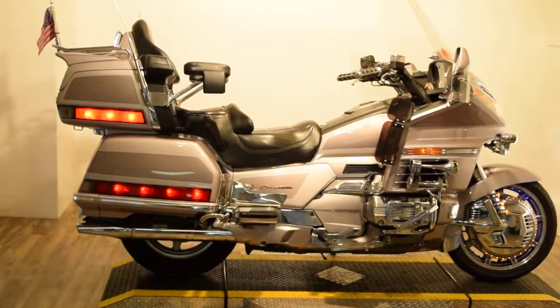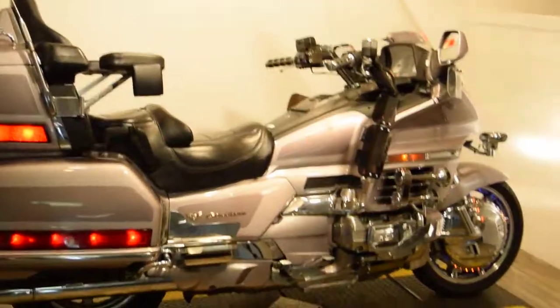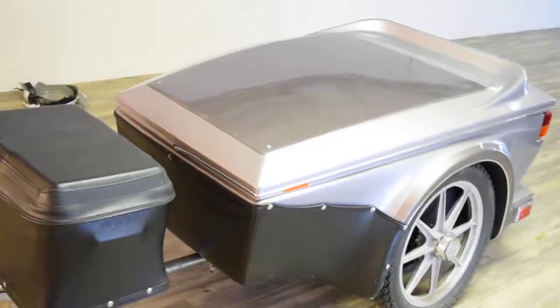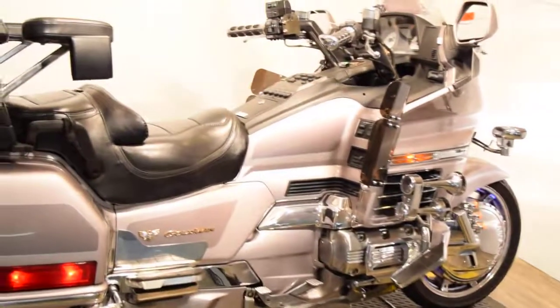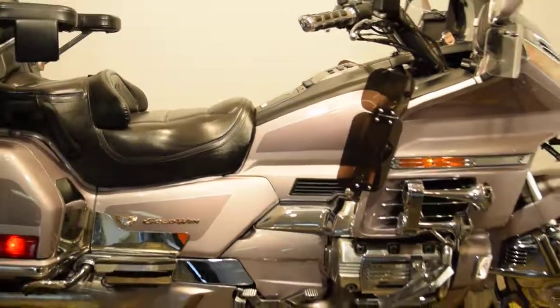Check out our YouTube channel — we get different bikes all the time and have about 350 bikes to choose from. This bike does come with the trailer. You can call us at 847-526-0500, check out our YouTube channel, and like us on Facebook.